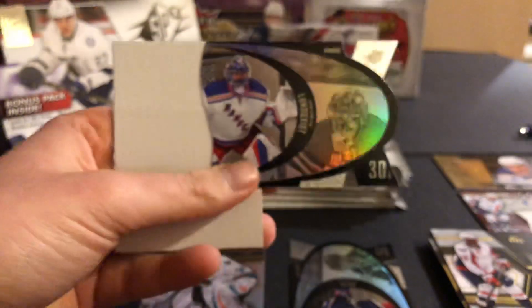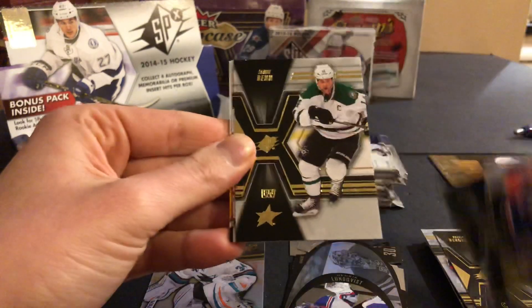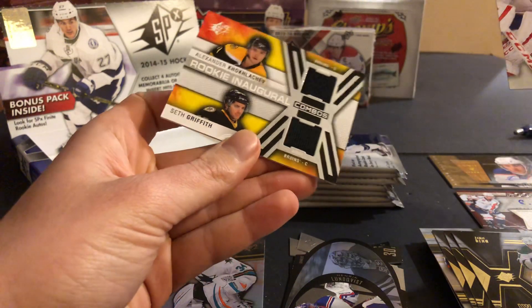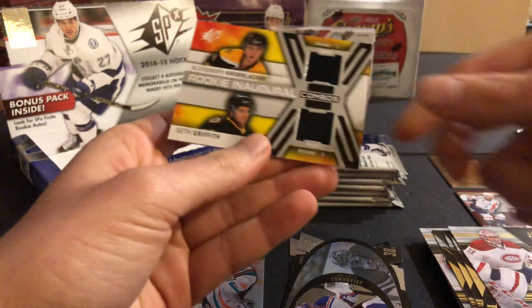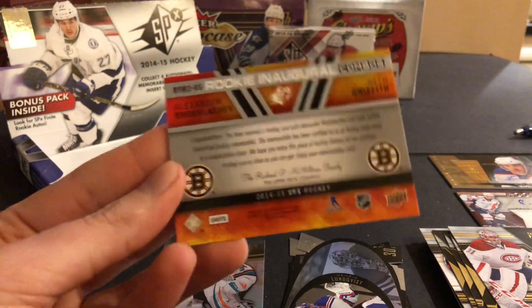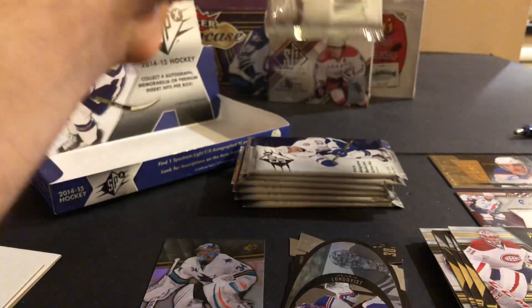Joel Ward. Marc-Andre Fleury. Jonathan Toews. Another one of these SPX. Henrik Lundqvist. And this is our second hit — Patrice Bergeron, Jordan Eberle, Jamie Benn, Carey Price. Rookie inaugural dual sweaters of Alexander Kokhlachev and Seth Griffith. Nice to get a dual jersey. I don't know how rare those are — not numbered. So we did get our autograph already with the Kuznetsov, but I don't know if they would count that as a jersey hit or an autograph hit.